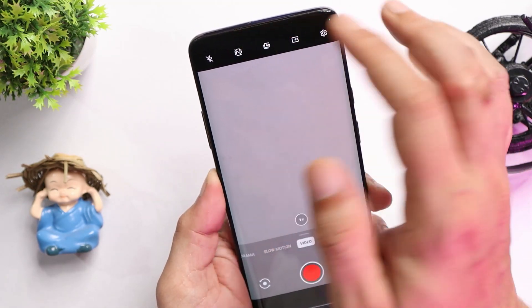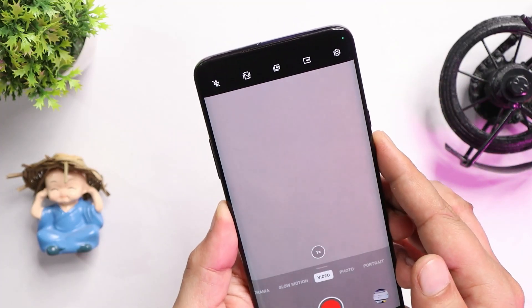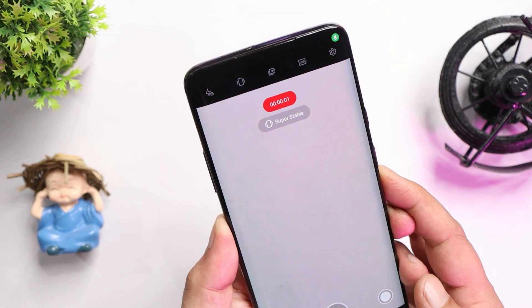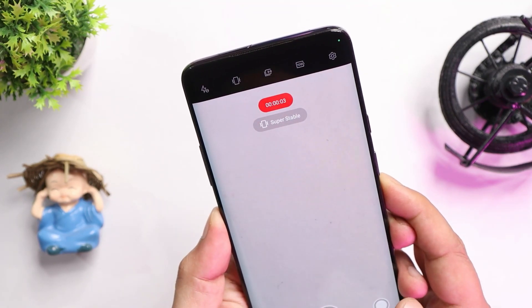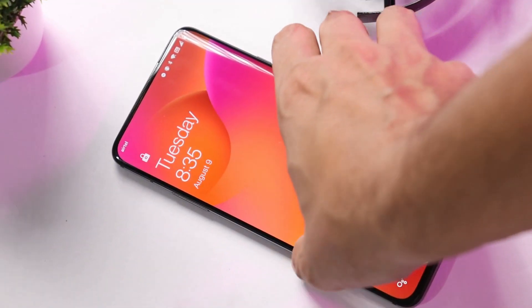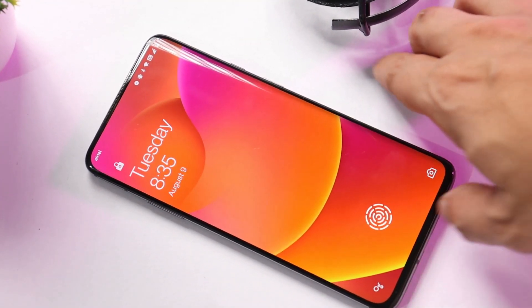They also fixed the camera issue wherein users reported that while enabling ultra steady mode, the camera used to crash. Here you can see if I enable or disable ultra steady mode, there are no issues with the camera application and recording is also fine. On the previous build, double tap to wake wasn't working, but that has been successfully taken care of by OnePlus — double tap to wake works as expected on this newer build of OxygenOS 12.1.